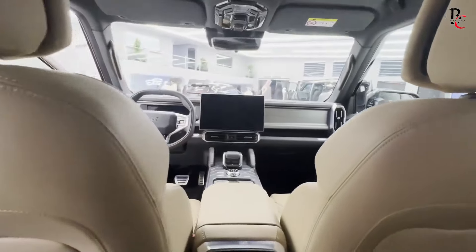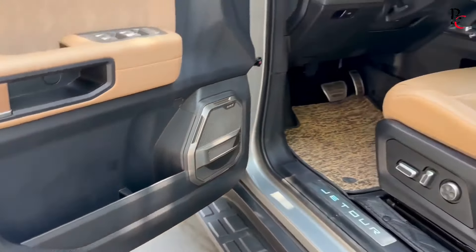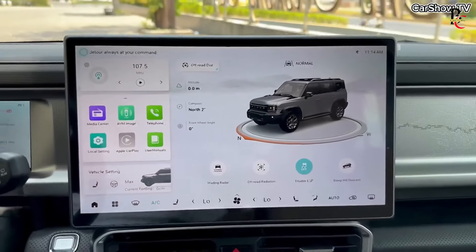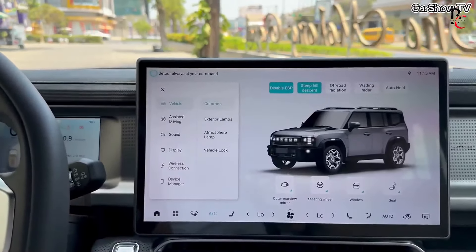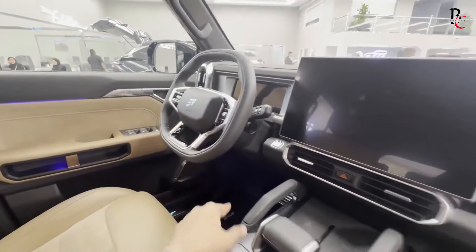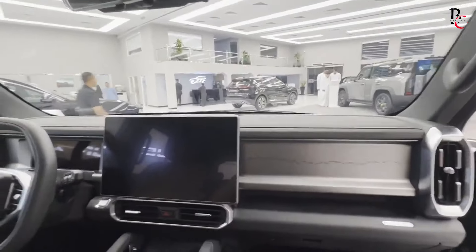The front seats are power-adjustable and offer heating and ventilation options, while the rear seats can recline and fold down to expand cargo space. The centerpiece of the interior is the advanced infotainment system. The T2 is equipped with a large 12.3-inch touchscreen that integrates seamlessly with Apple CarPlay, Android Auto, and Baidu Car Life. The system is intuitive, with crisp graphics and responsive controls. A premium sound system, multiple USB ports, and a wireless charging pad ensure that all passengers remain entertained and connected.